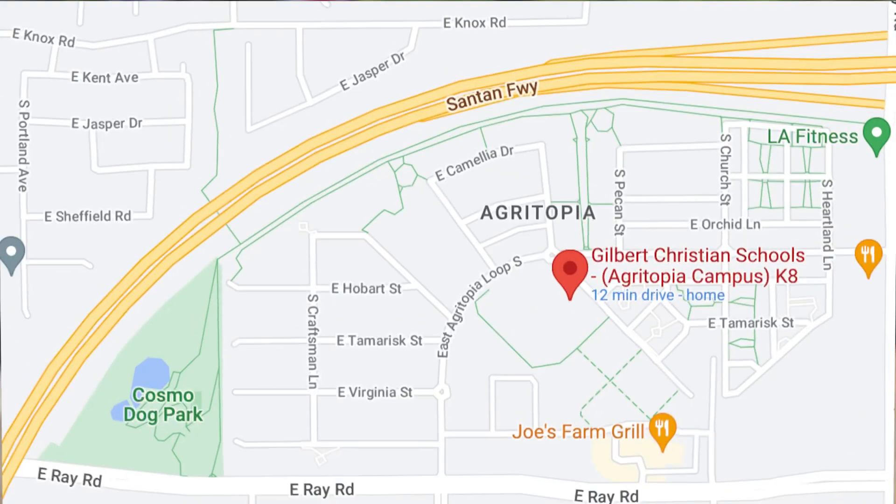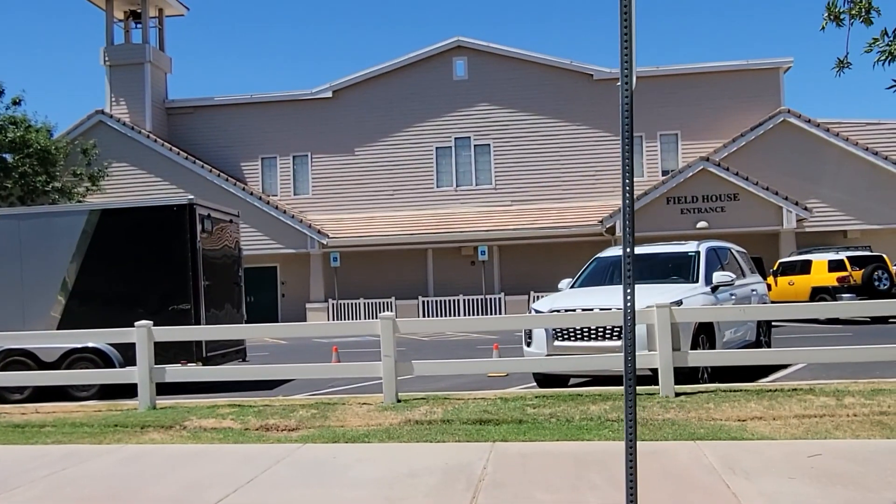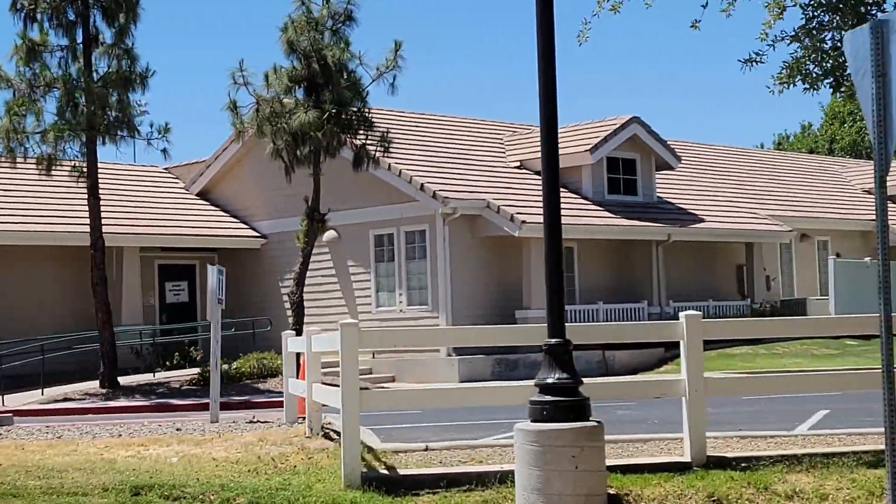Now let's talk about the schools. I'm going to just hit the elementary schools because high school is kind of open enrollment. Within Agritopia, you have Gilbert Christian, which is obviously a Christian school. That may not appeal to everybody and you may not want to pay the private institution fee, but realize there is Arizona Tuition Connection, which can help have other people pay for your private school — it literally costs nothing. Gilbert Christian is a really highly rated elementary school.